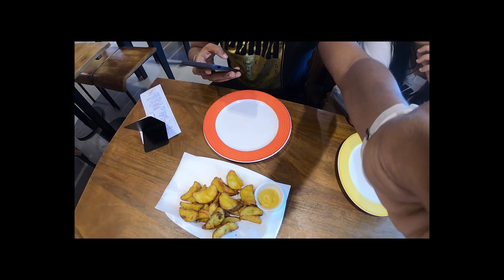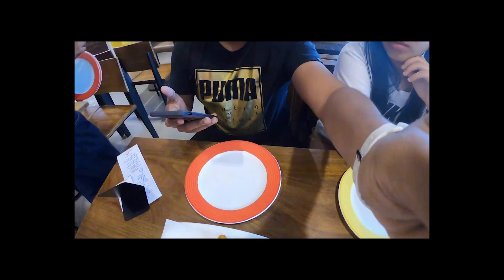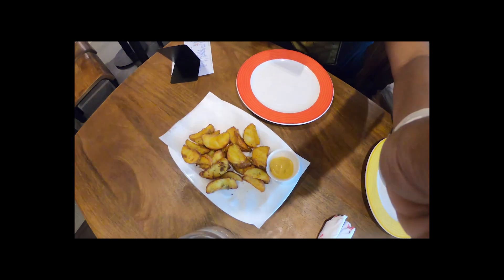So guys, the first part of our order is here. So that's potato wedges — that's part of the appetizer. We chose potato wedges. See, that's what it looks like.